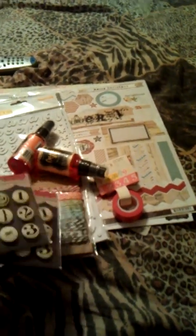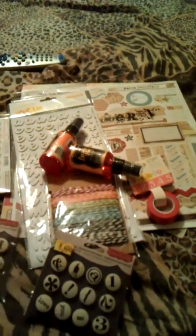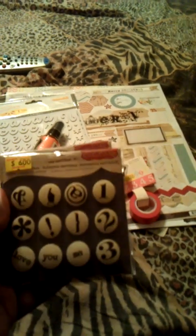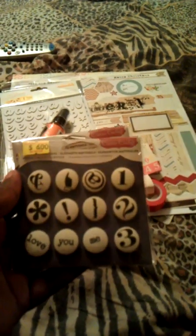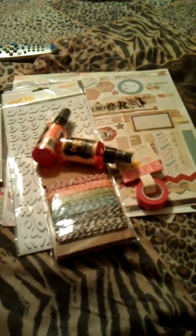I found these cute Cosmo Cricket brads, and I thought that they were two different ones because one was going this way. I just grabbed them both, not knowing that they were the same. I noticed that the stuff is kind of pricey there.